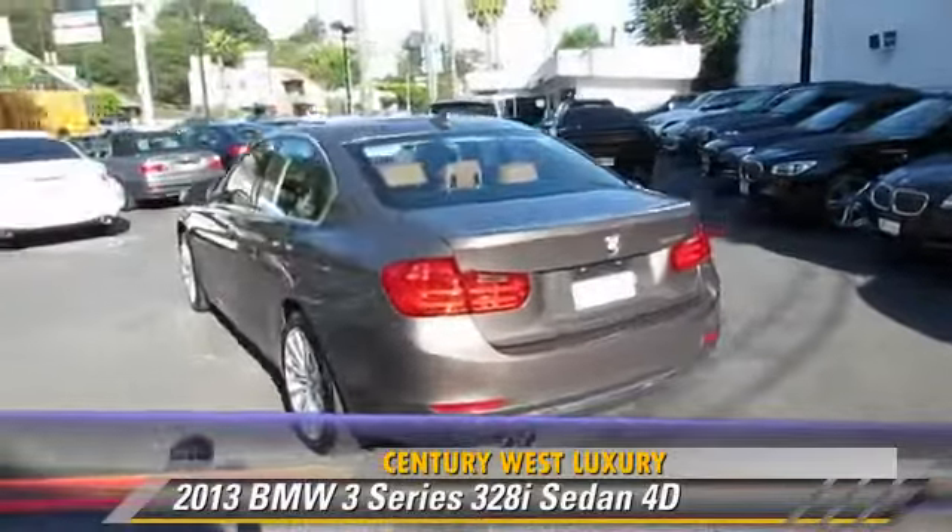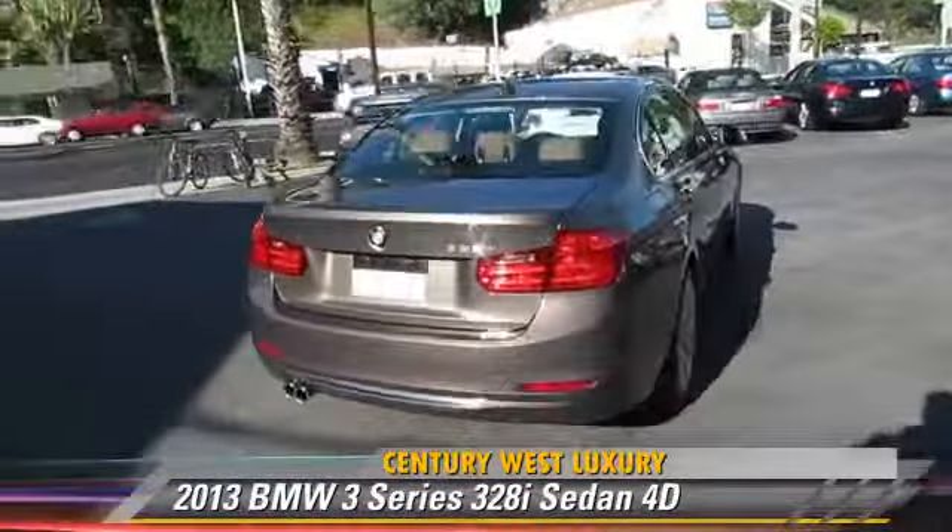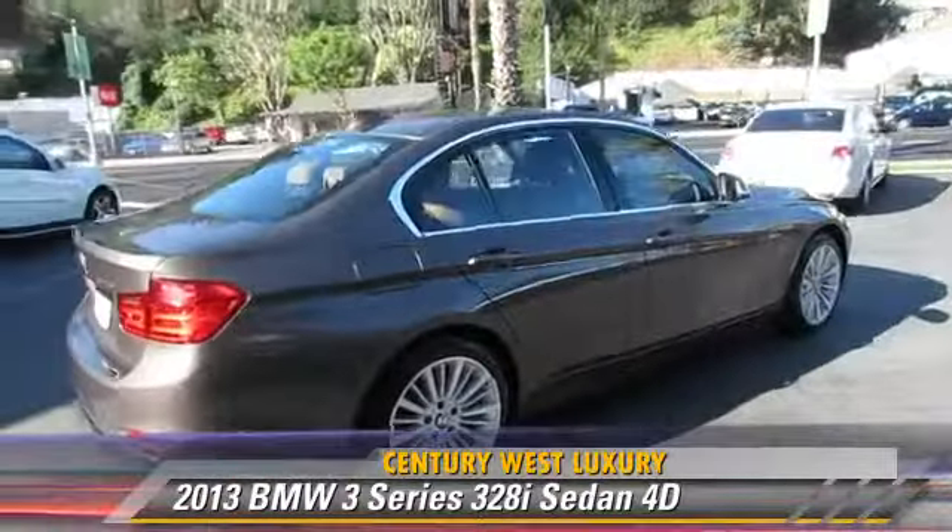Comfort and convenience features include heated seats, Bluetooth wireless, technology package, and navigation system.